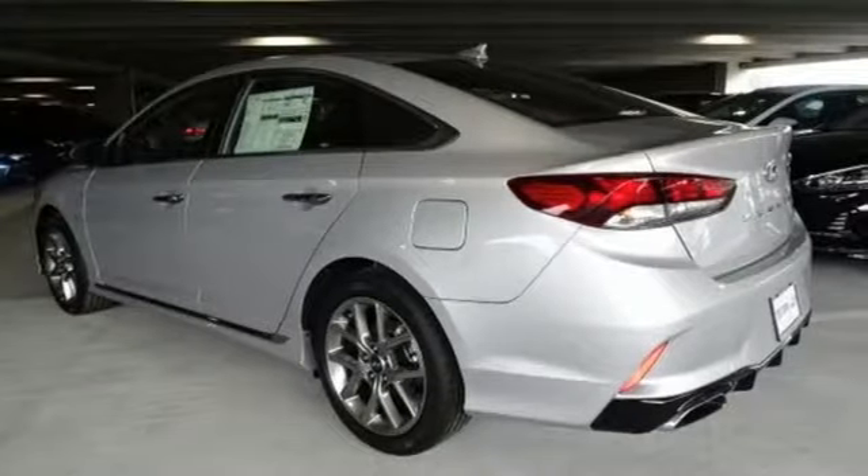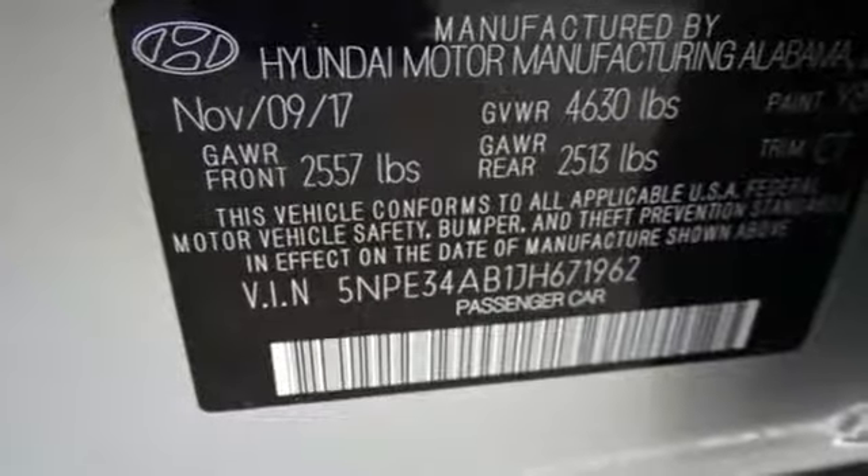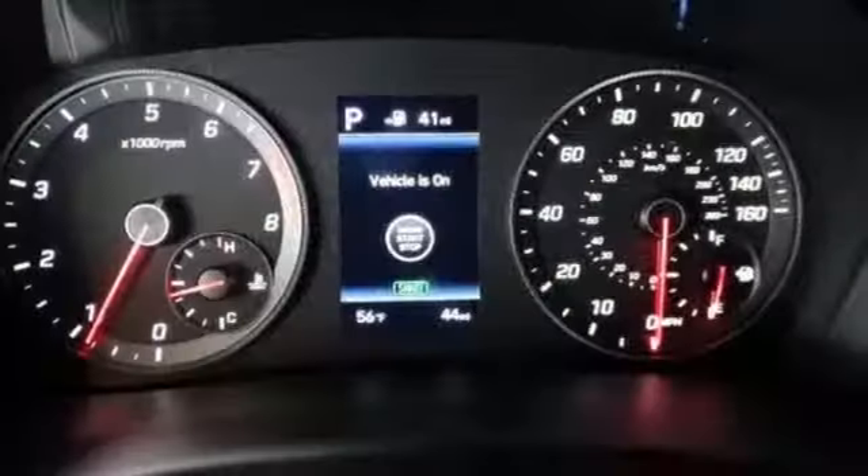Keyless entry lets you in. Once inside, premium seating surfaces cuddle you while Bluetooth, Apple CarPlay, Android Auto, and wireless charging cuddle your devices.